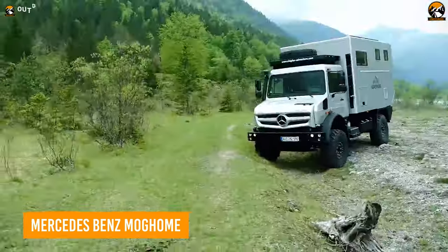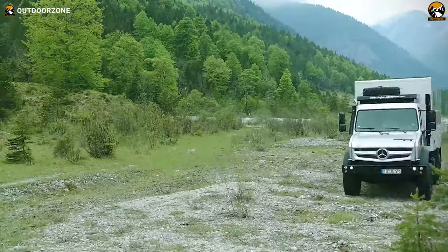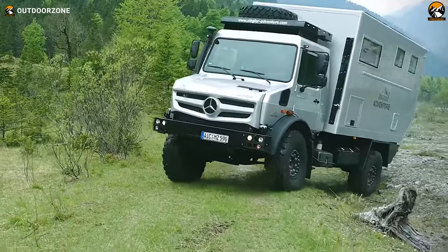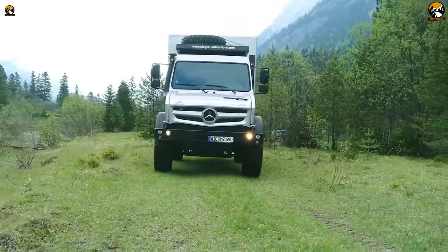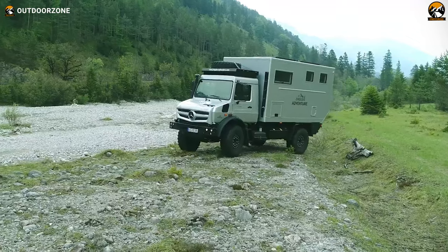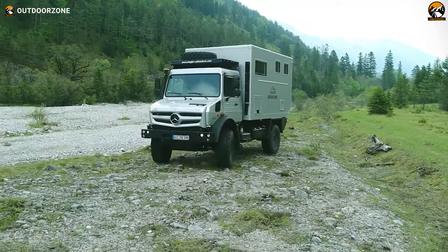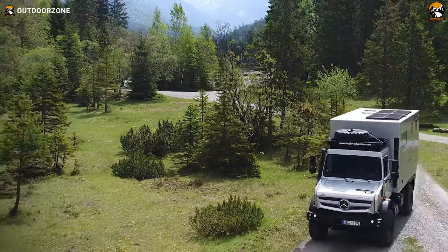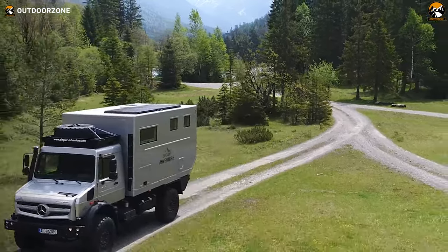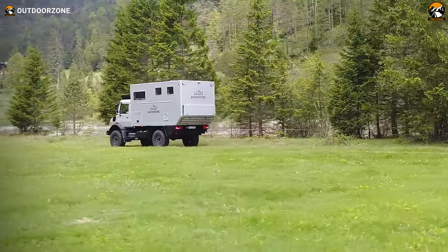The Mercedes-Benz Mog Home is a luxury expedition vehicle built on the chassis of the Mercedes-Benz Unimog. It is a custom-built motorhome that combines the off-road capabilities of the Unimog with the comfort and amenities of a luxury home. It features a spacious, comfortable interior with a full kitchen, bathroom, and sleeping quarters. The exterior is rugged and durable, built to withstand the harshest off-road conditions. The Mog Home is equipped with a powerful diesel engine, high ground clearance, and heavy-duty suspension. It also has a built-in generator, solar panels, and an air conditioning system, making it self-sufficient and able to be used in remote locations. With its sleek design, advanced technology, and exceptional off-road capabilities, the Mercedes-Benz Mog Home is a true masterpiece of expedition vehicle engineering.